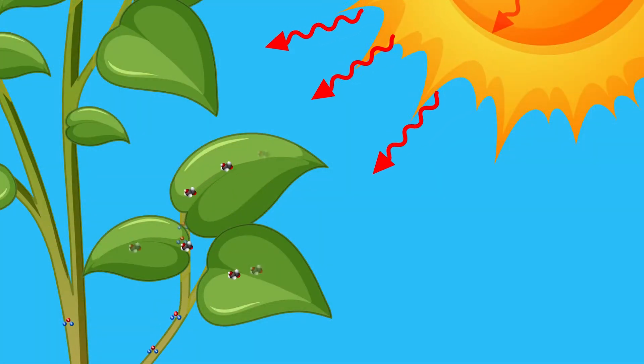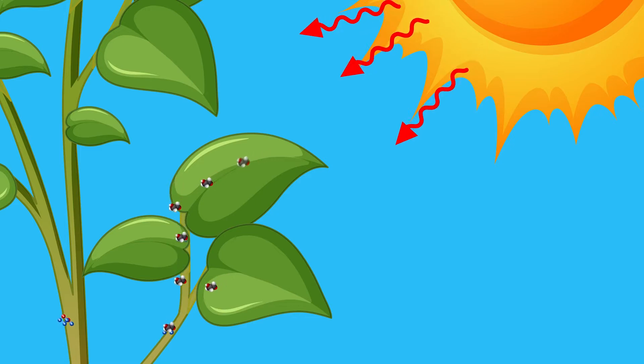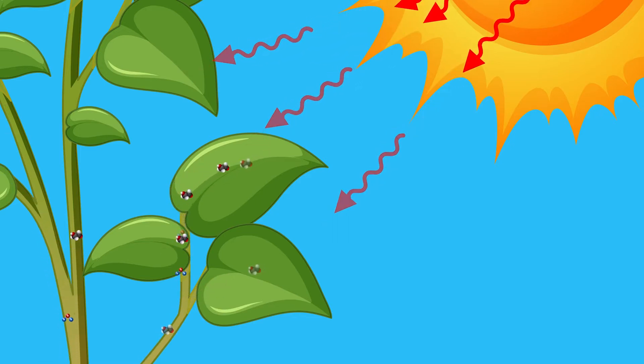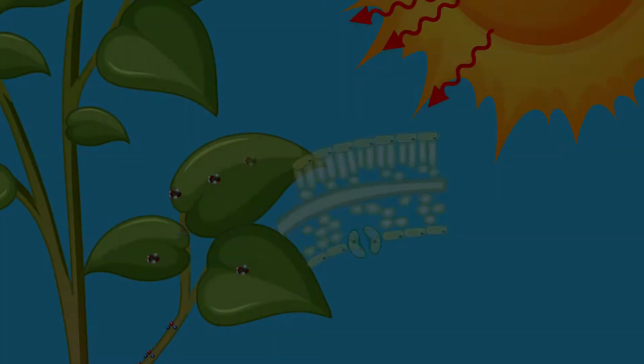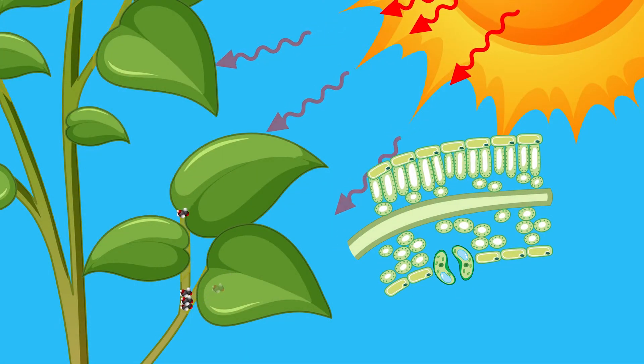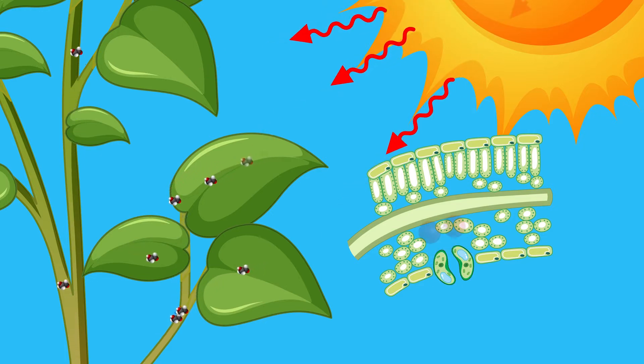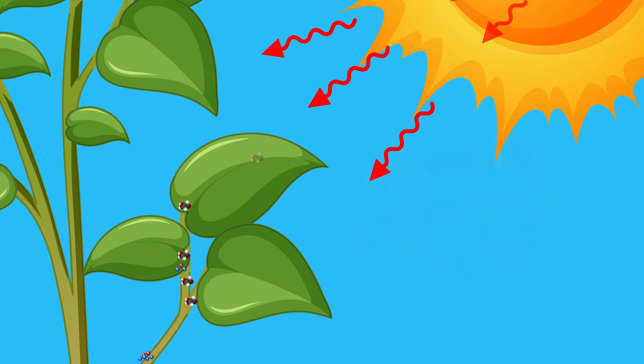The glucose, along with nutrients and minerals taken from the soil, are used by the plant for growth and survival. The process of photosynthesis also produces the gas oxygen. Most of the oxygen is released back into the air through the stomata.